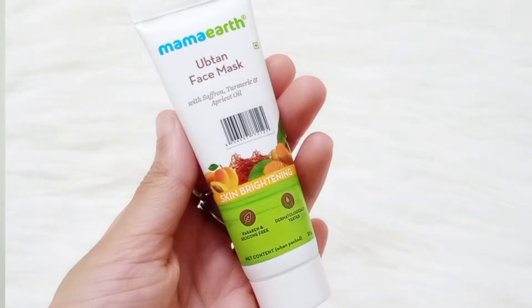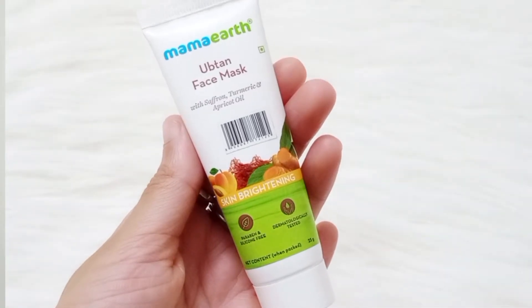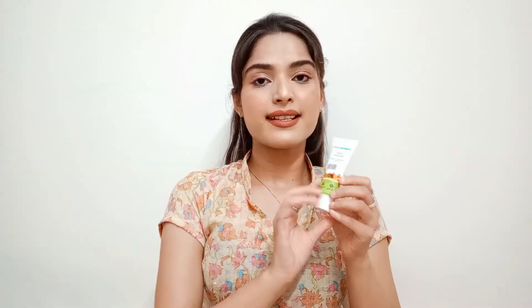For my fourth trial point, I ordered a Mamaearth Ubtan Face Mask with saffron, turmeric, and apricot oil — a skin brightening face mask. I really wanted to try it, so I ordered it. I'll review it once I've tried it to see if I like it.